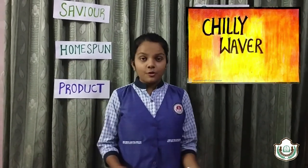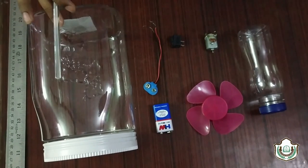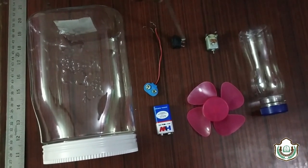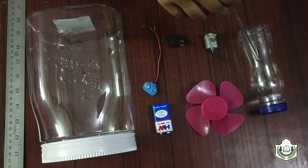My first saviour product is a chiller. For that, I have taken raw materials such as a jar, a 9-volt battery, some wires, a switch, a 9-volt motor, a fan, and an empty meter. So let's look at the procedure.